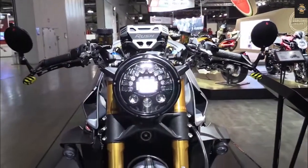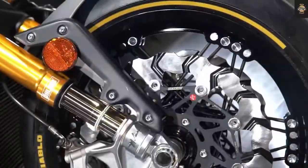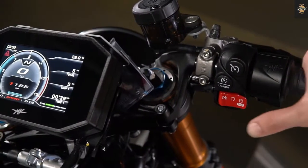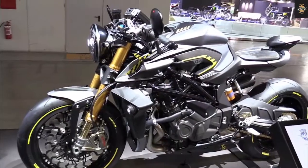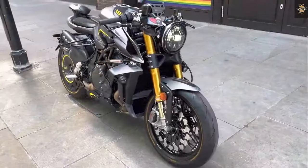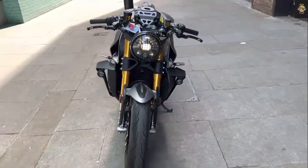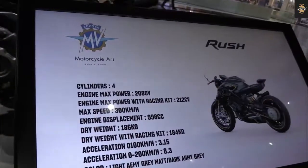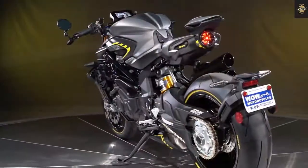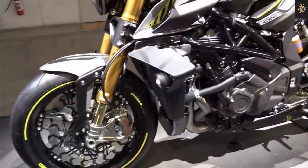Italian automaker MV Agusta has introduced the 2022 Brutale 1000RS as its newest 1000 cubic centimeter naked motorcycle. It comes as a more affordable version of the brand's flagship 1000RR, featuring a different suspension setup, revised ergonomics, and some design changes. It runs on a 998cc engine paired to a six-speed gearbox.